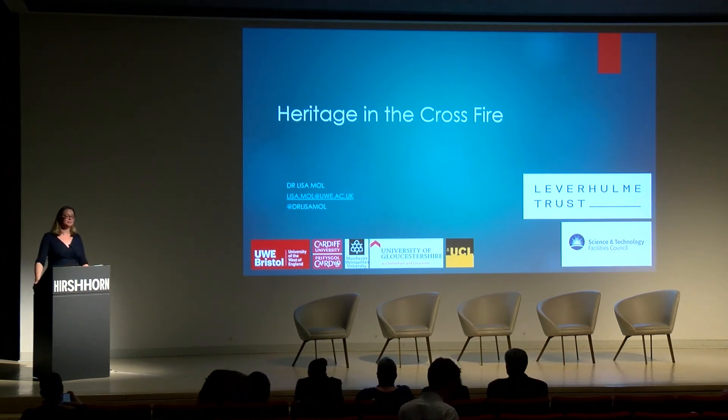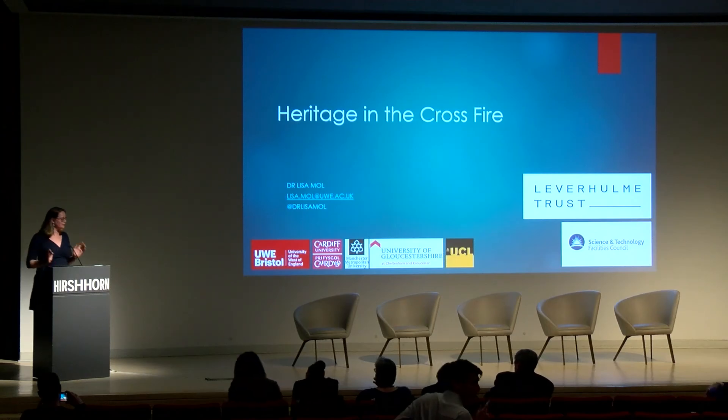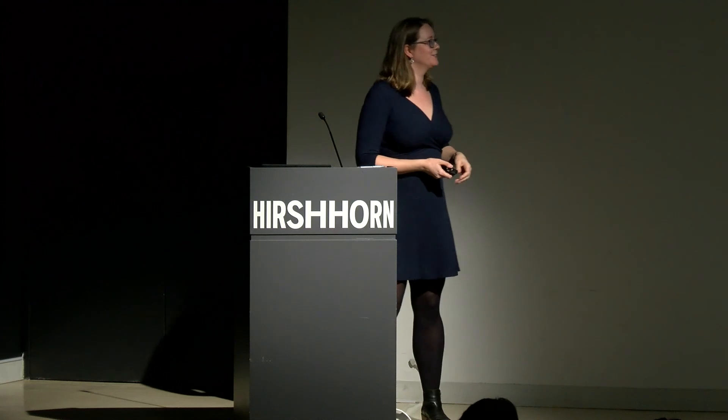Thank you very much, it's an absolute pleasure to be here. We're going to change the pace a little bit — we've just seen some absolutely awful images of complete destruction. Today I want to talk about a project we're leading in the UK, which is very kindly funded by Librium Trust and the Science and Technology Facilities Council.